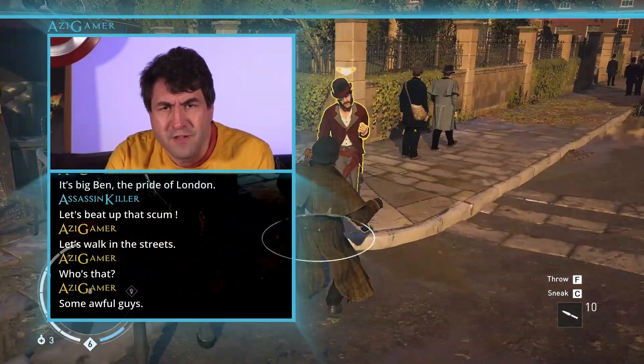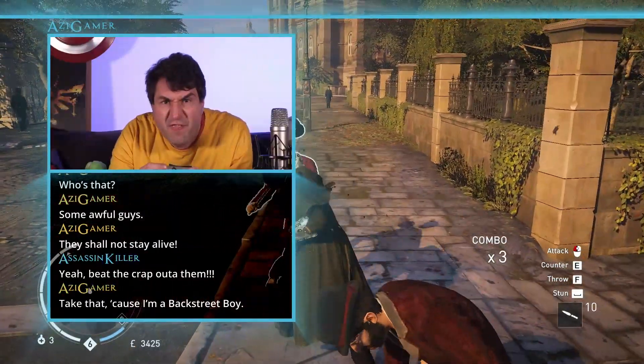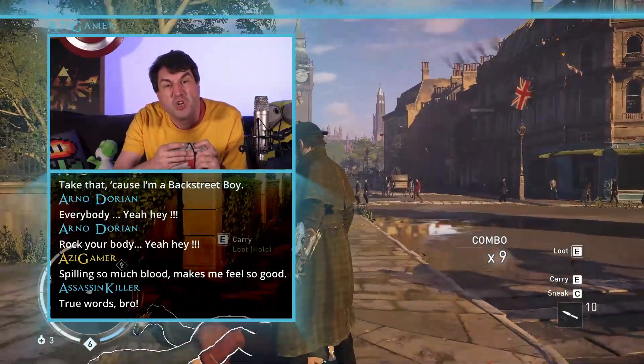Who's that? Some awful guys. They shall not stay alive. Take that, cause I'm a bad street boy. Spilling so much blood. That makes me feel so good.